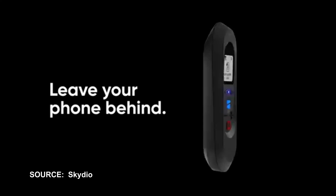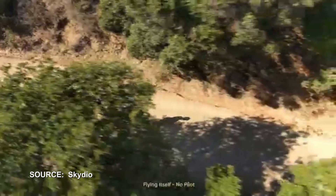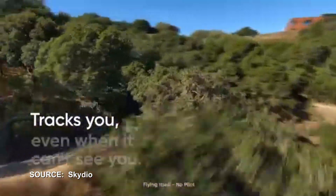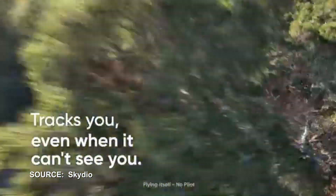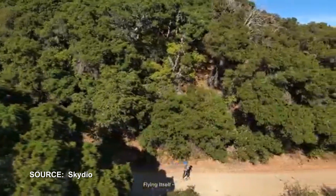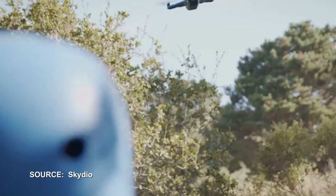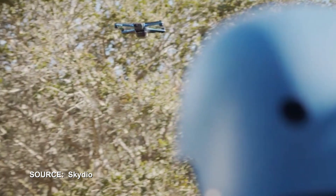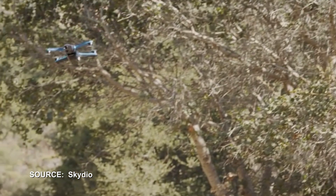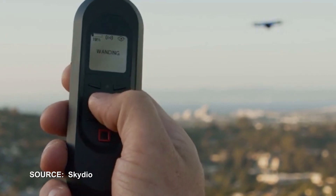Moving on to beacon control — the main benefit is that it has a very strong GPS signal, stronger than your phone, which helps the drone identify your location even when you're behind objects. The beacon also has eight quadrants where you can set the drone to be in a fixed position relative to your position as you move — for example, front, front right, back, and so on.